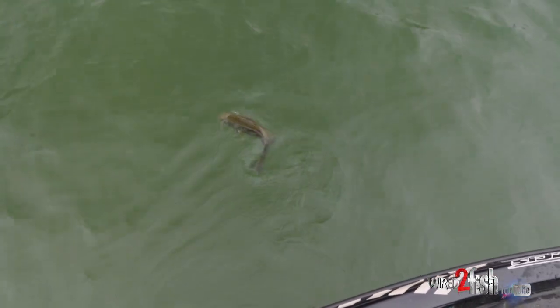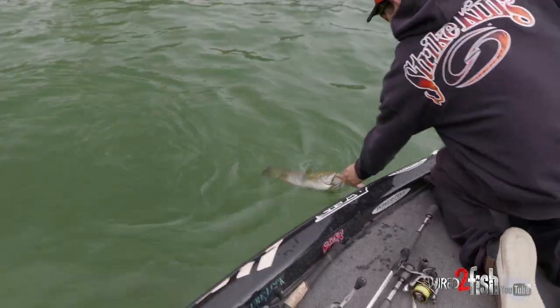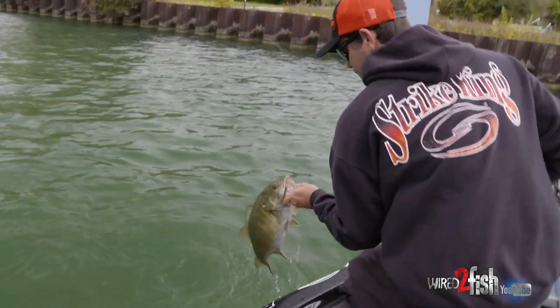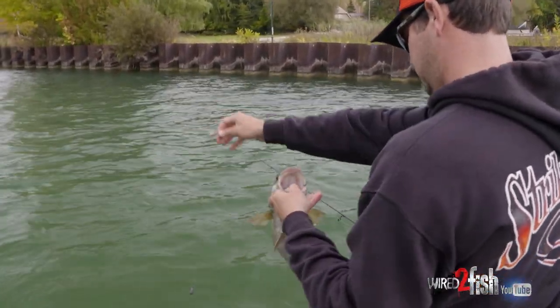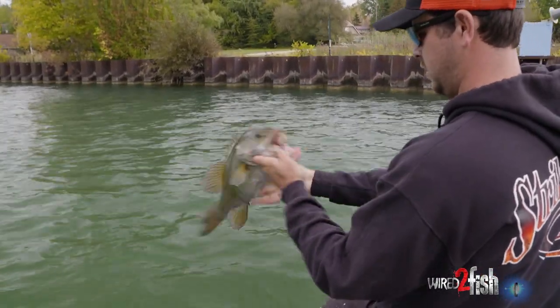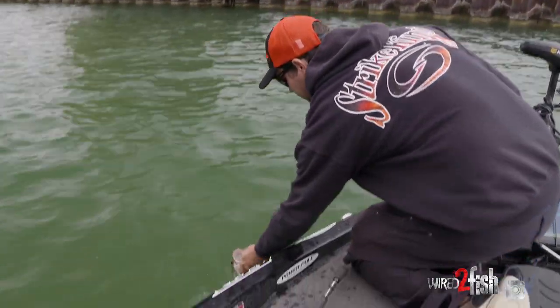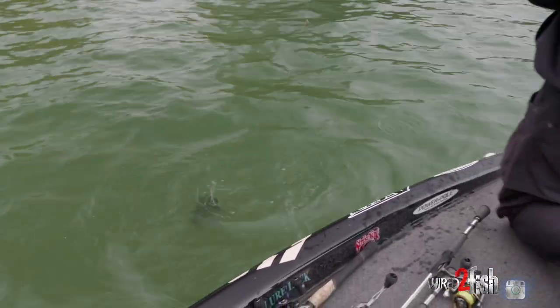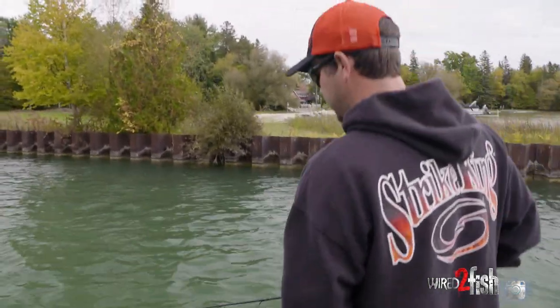That's a nice one. Look at that one — probably a four pounder. Nice solid fish. He was just right on that little sea wall. I threw my little drop shot, little Z2, right against the wall, and just let it drift down through there. If one's close by, he'll come and eat it.